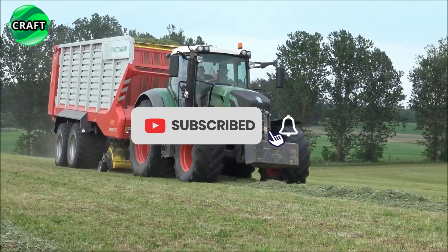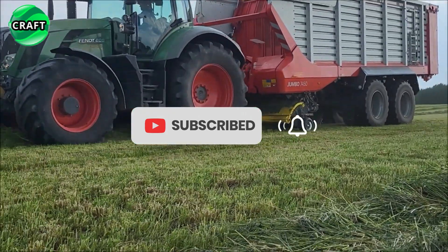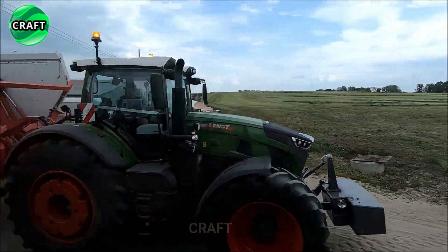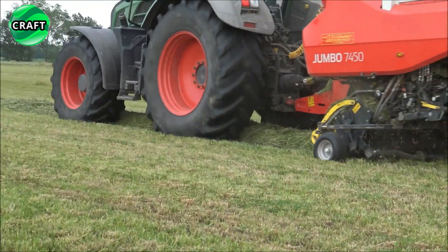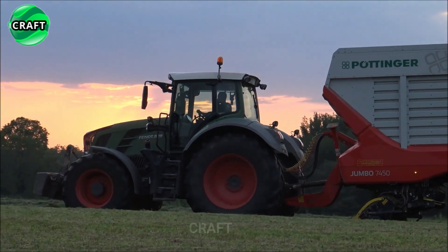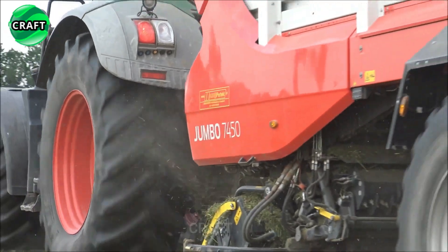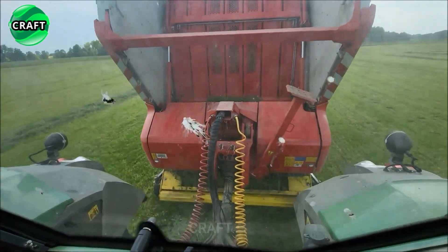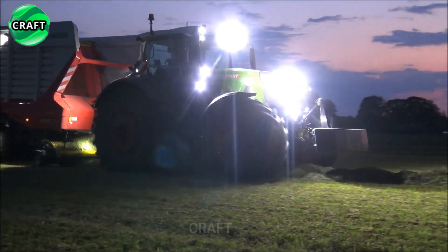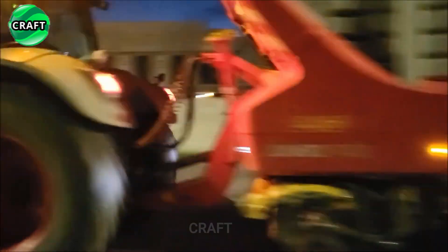To improve maneuverability and stability, the Pöttinger Jumbo 8000 is equipped with a dual axle system and an intelligent steering system. Its thoughtful design and advanced features make it suitable for a wide range of applications, providing convenience and productivity for farmers and contractors alike.